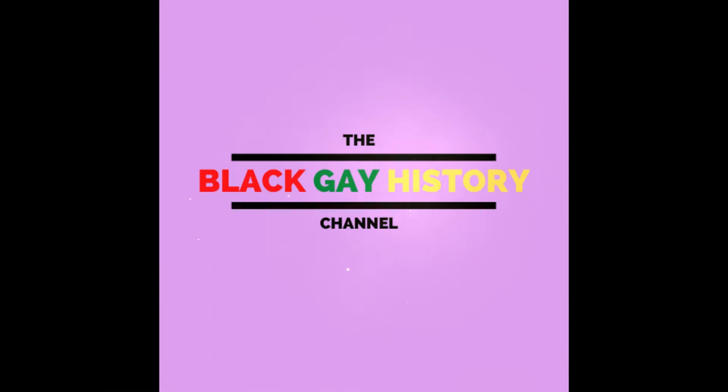Welcome to the Black Gay History Channel. Please like this video and subscribe to this channel for more captivating content.